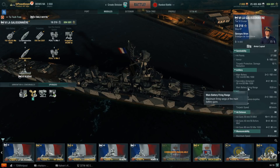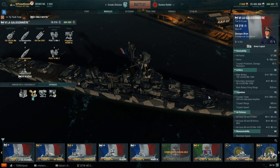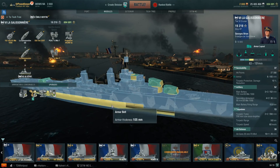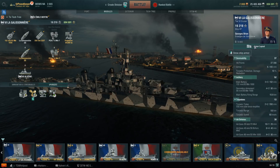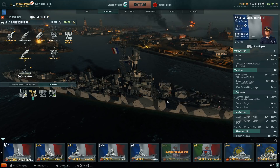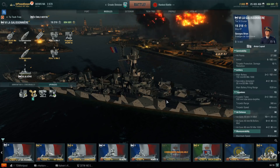Let's talk about some stats. Hit points: 27,300, with up to 105mm or 4 inches of armor — that's going to be on the main armored belt. The torpedo damage reduction is only 10%, so like most cruisers, not great, but some is better than none.